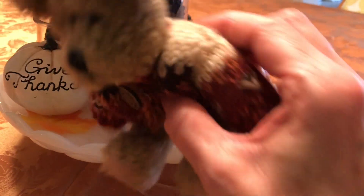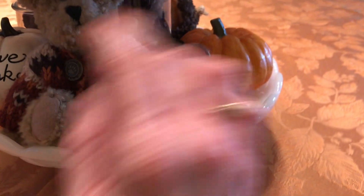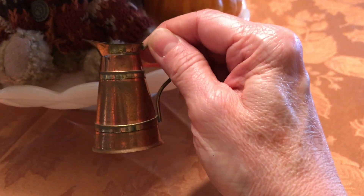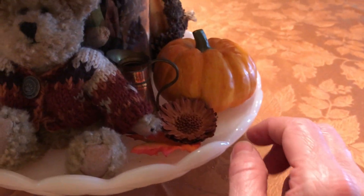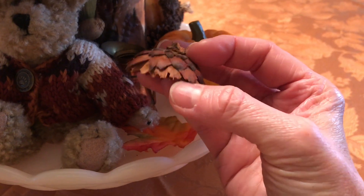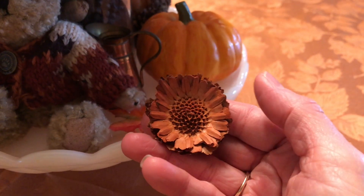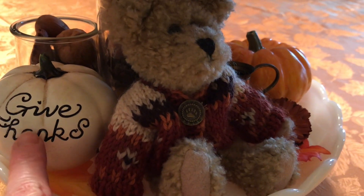This little guy I thought was so adorable. He has a little fall sweater on and he's a Boyd's Bear teddy bear. So he sits on the bottom tray there, and then I have this little copper pitcher that was my mother-in-law's — I just thought it was so tiny and cute. I put that there along with some potpourri throughout the tray. I love these flowers, they're so pretty and fall-ish looking. And then I just have a little pumpkin there, and going around this side there's another pumpkin that says "give thanks."